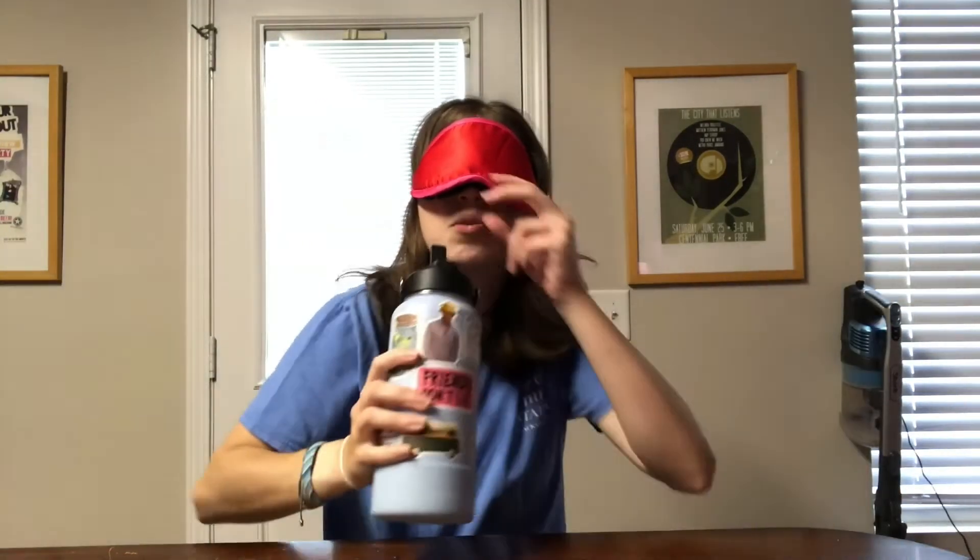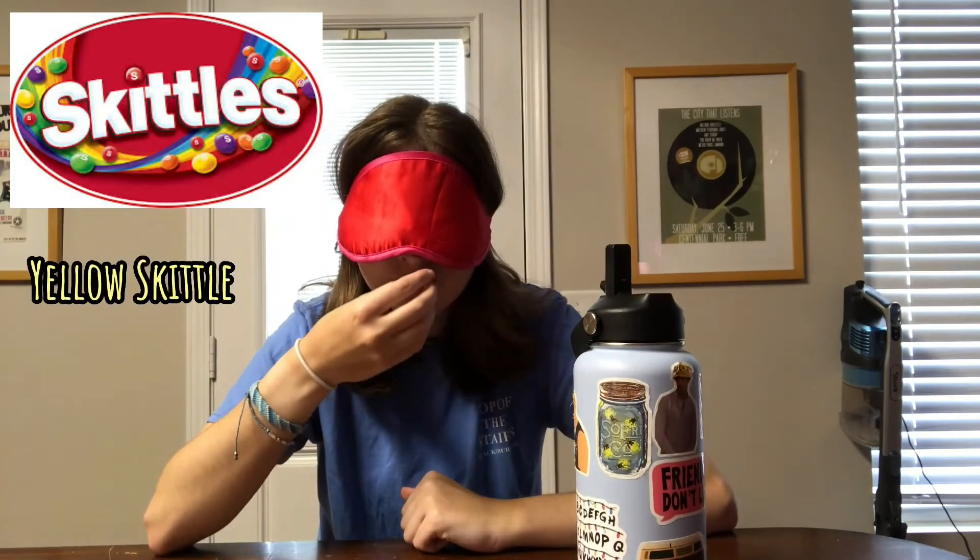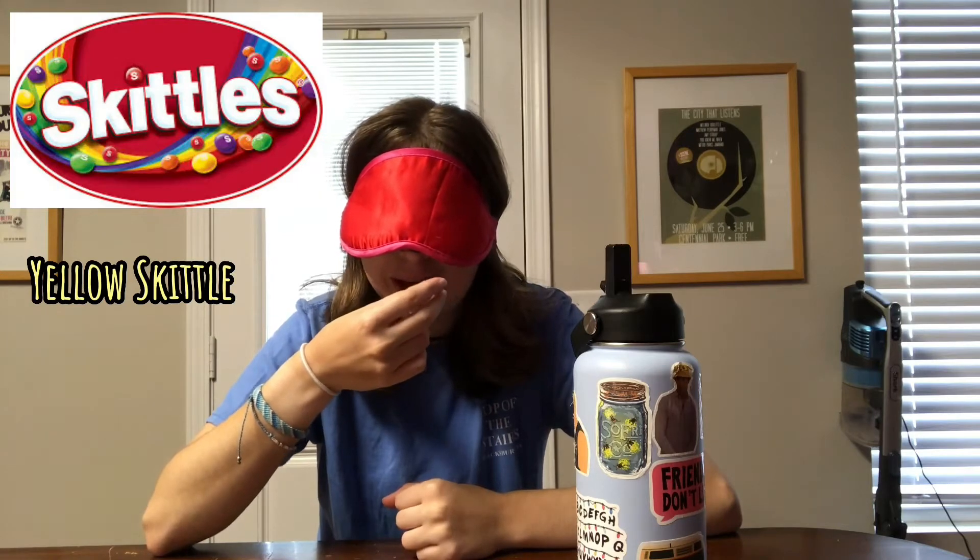Now that we've got the tasting round done, this is the smelling and tasting round. I will say, having all of these candies at once is a really bad aftertaste. Oh, this is gonna be hard. Orange. Orange? I'm noticing the Skittles don't really have a smell.